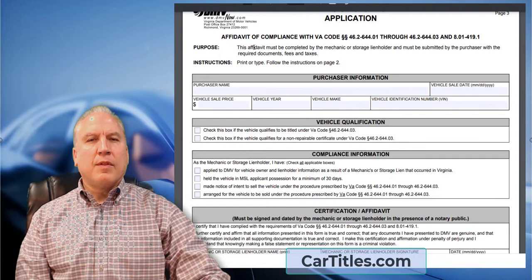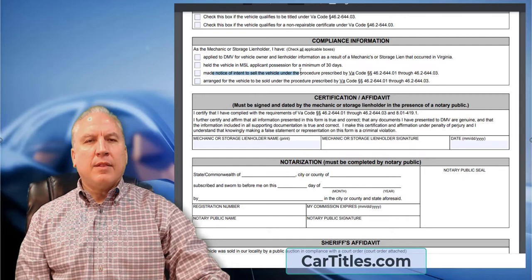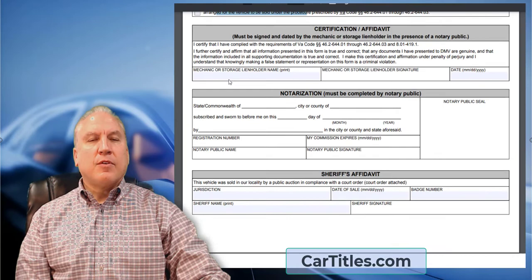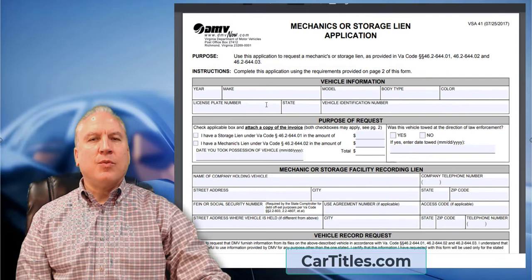You have to sign an affidavit that you complied with all the required steps. If you sold the vehicle at auction, you put the purchaser's name and the sale price, and certify that you applied to the DMV for the information, held the vehicle for 30 days, made the notices, and arranged for the vehicle to be sold. You have to check all boxes, sign it, and it must be notarized. If these steps aren't followed, a title will not be issued.